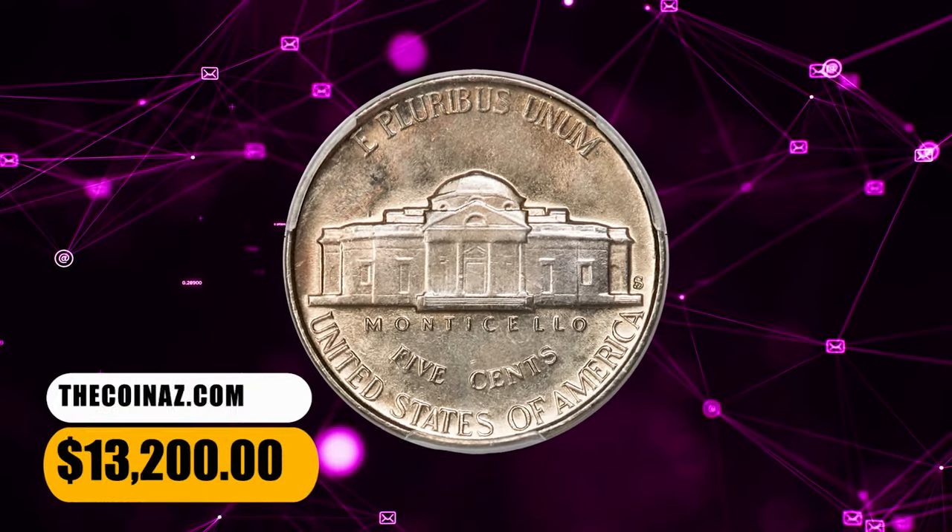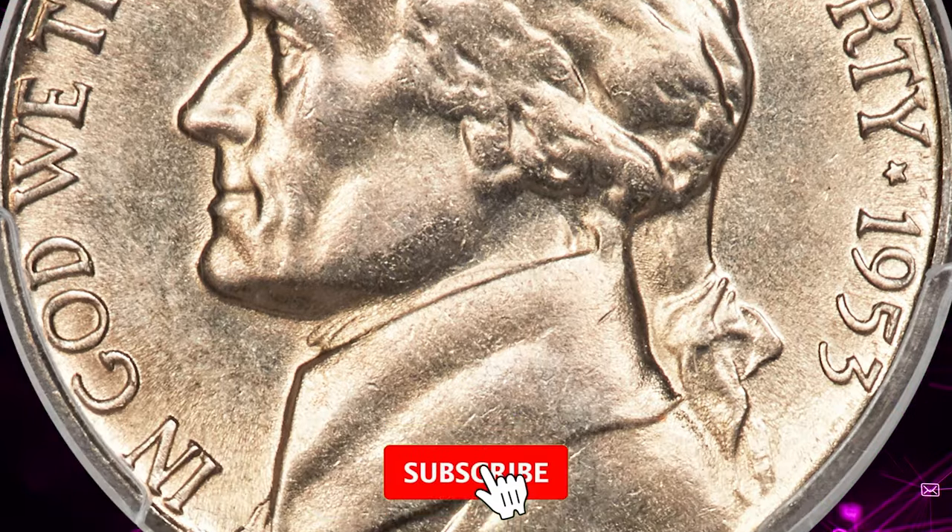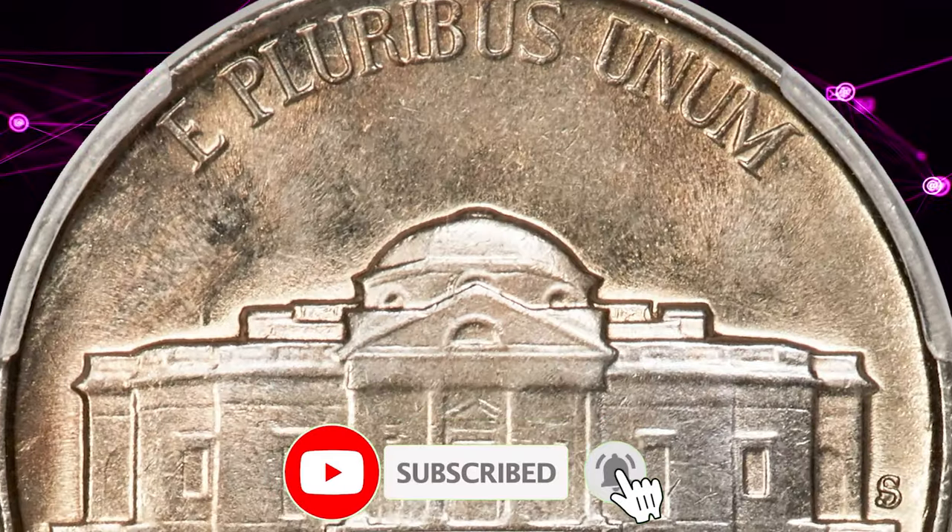That's all folks. If you found this information helpful, please make us happy by hitting the like and subscribe buttons below this video. Have a nice day!